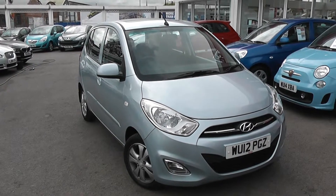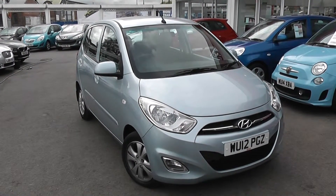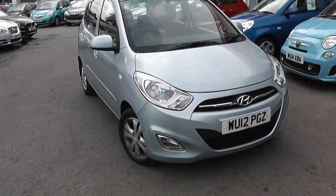Welcome to Wessex Garages Used Cars Online. This is the Hyundai i10 Style. This car is registered to a 12 plate, it's a 1.2 litre petrol with manual transmission, and it's finished in this lovely shade of light blue.